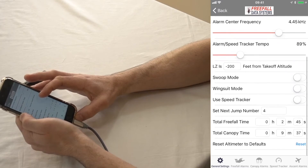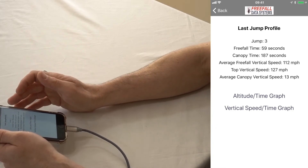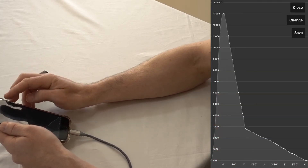We also noticed that there weren't really any audibles in a decent price range with more extensive features such as jump, canopy, and free fall time logging. So we gave SonoAlti a jump counter and had it log free fall and canopy time as well. You can also view a graph of your last jump and save it to your photos.